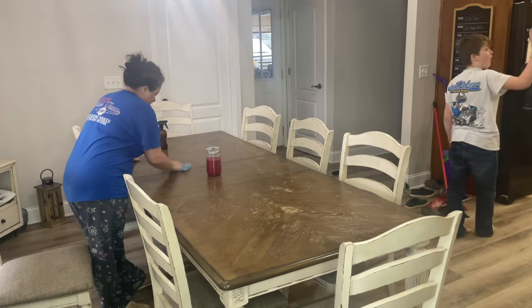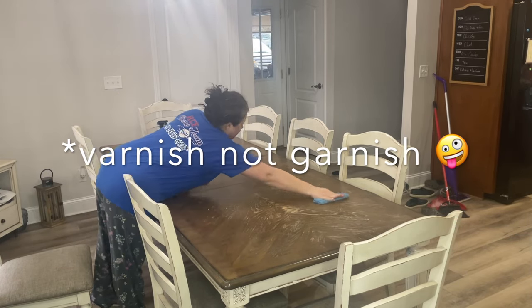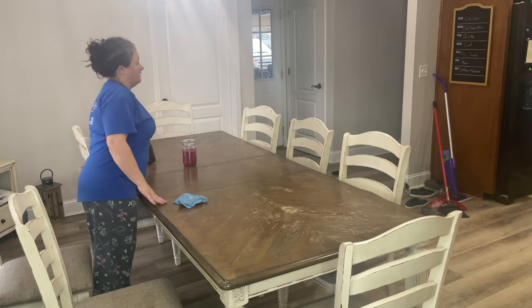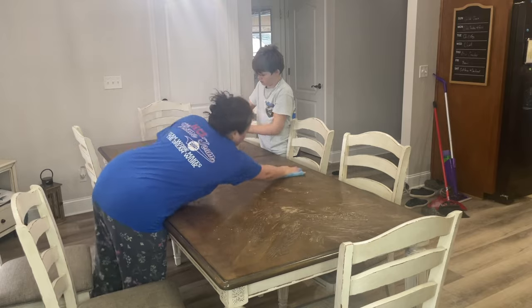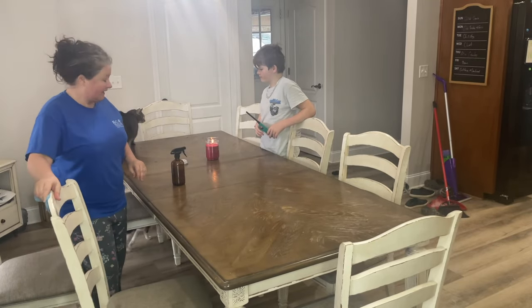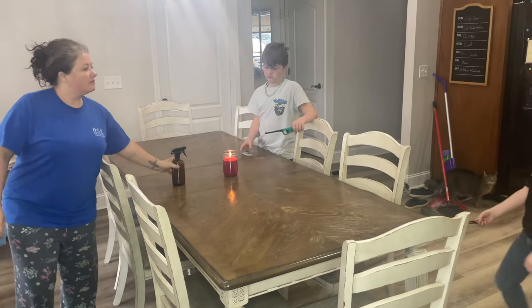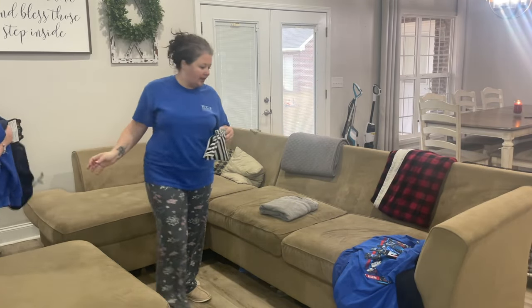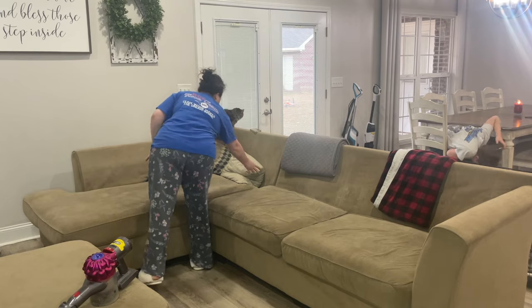If you notice, the top of my table the finish is beginning to come off. This was a name-brand table we put a lot of money into, and I'm very disappointed with how the top is holding up. I do plan on sanding it and painting it — probably a real light color with maybe a gray touch. We love the table overall, and I'd like to get some different chairs for it eventually. Now we're moving into our living room.